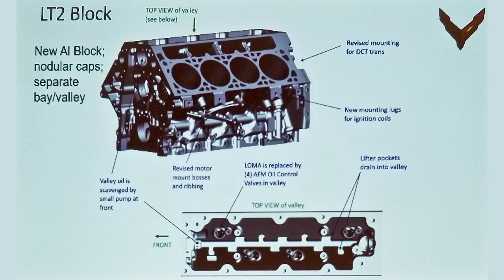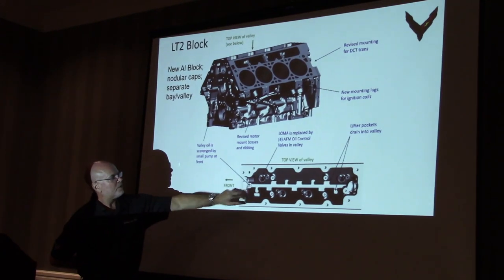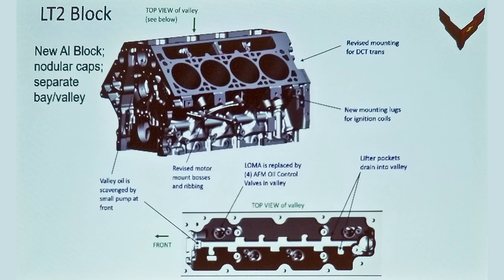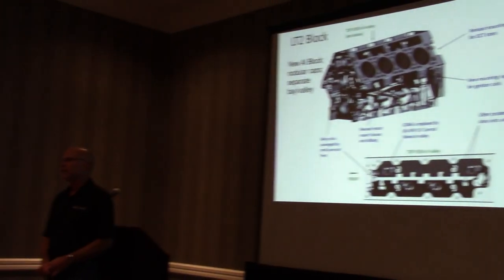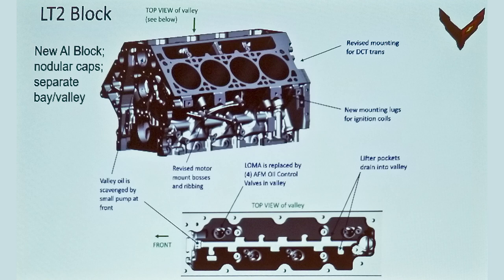The block is new — very similar to the LT1, but one thing we did that's very different is we sealed the valley of the engine. In the past, oil would drain down from the cylinder heads into the middle of the engine, through the cam and crankshaft, into the oil pan, and the suction tubes would pick it up. That would not work for the lateral acceleration levels we needed to achieve. So we re-architected the entire lube system, sealed the valley, and now instead of having one scavenge pump we have three — a small one in the valley and two in the crankcase.